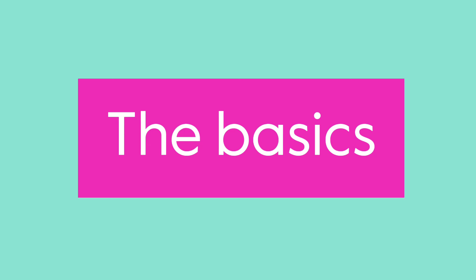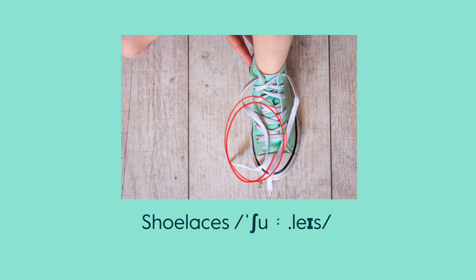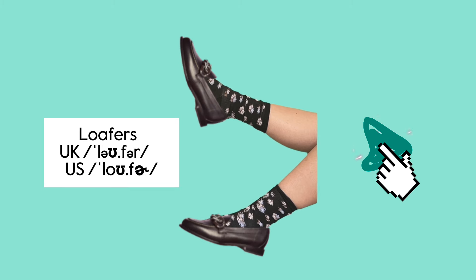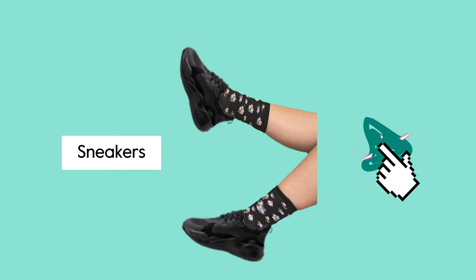Shoes — the basics: heel, tongue, sole, shoelace, strap, eyelet, toe. Types of shoes: high heels, flip-flops, loafers, sandals, hiking boots, flats, dress shoes, sneakers, boots.